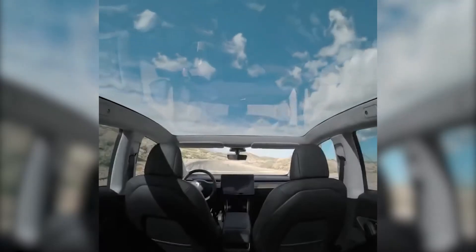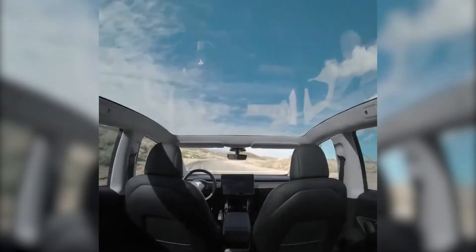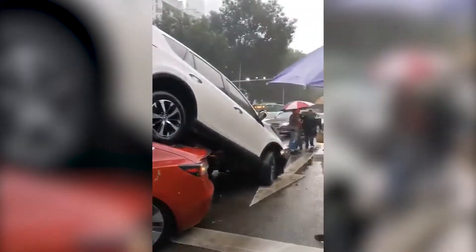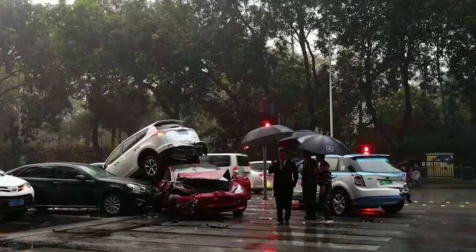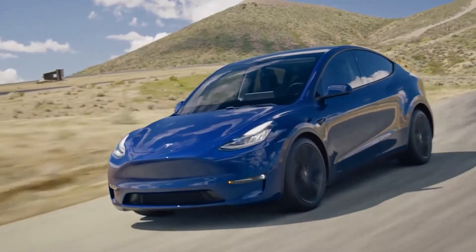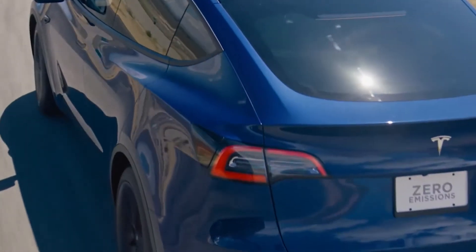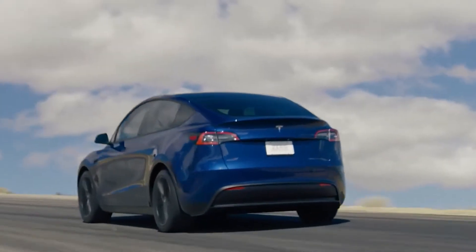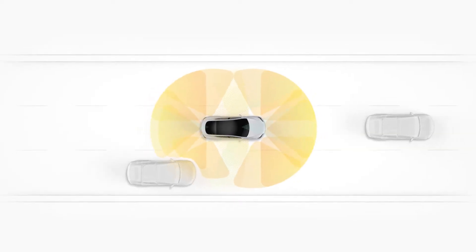Teslas also have big glass roofs on top, which may raise the question: how strong is it? Just look at this video from a car crash where another car ended up on top of the Model 3. The glass roof is much more resistant than the thin metal roofs found on most cars. So if you ever end up crashing, being in a Tesla would be the safest option. But when driving a Tesla, you also have less chance of getting into an accident in the first place.